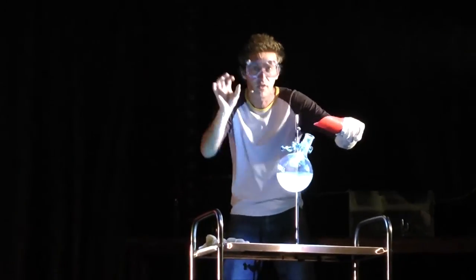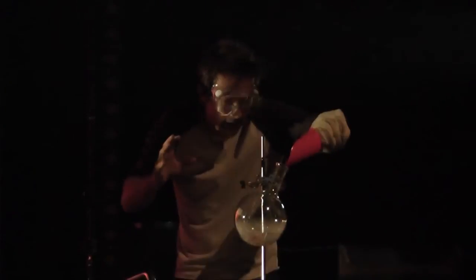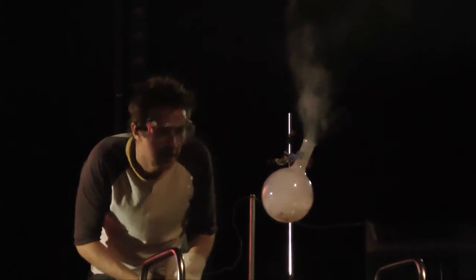I'm only going to use six jelly babies for health and safety reasons. But if you do see something or hear anything, give me a little shout. Let's see if anything happens. Can you see anything? Is there anything happening?